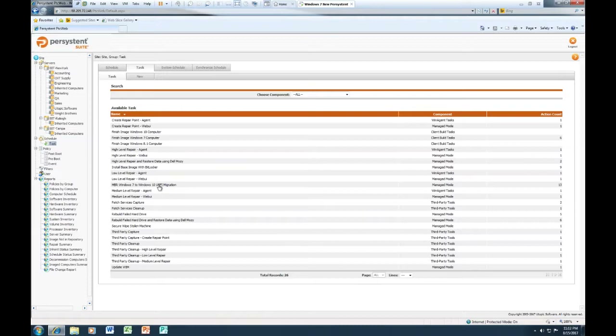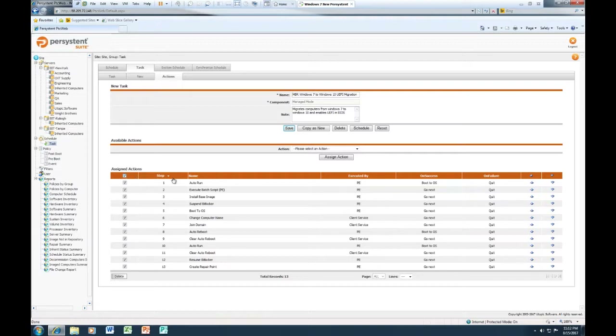The next opportunity is to do in-place migration, which is a common requirement. Based on your EAS agreement, you can look at flexible ways to do in-place migration, but you'll need automation behind the scenes to provide the true value. Through a task sequence process, you can auto-run backups of profiles, settings, and data; execute a batch script to wipe the drive; install the base image; suspend BitLocker; boot to the OS; change the computer name; and so on. All of these processes — including migrating from a traditional MBR Windows 7 machine to a Windows 10 UEFI machine — can be done in place in an automated way.